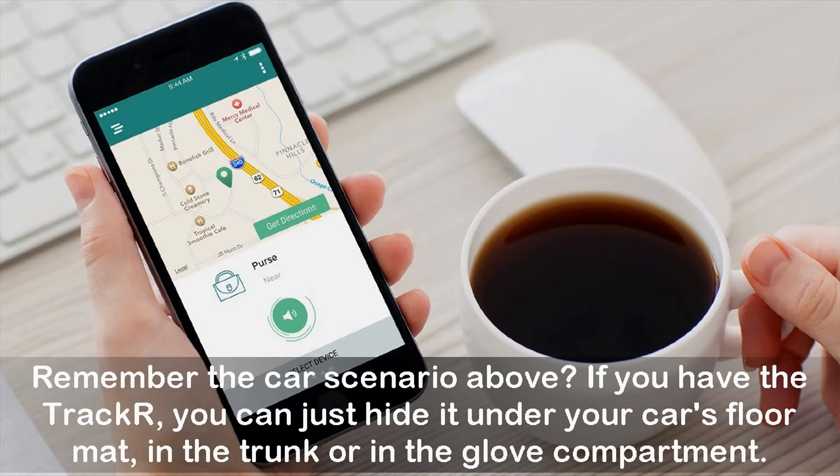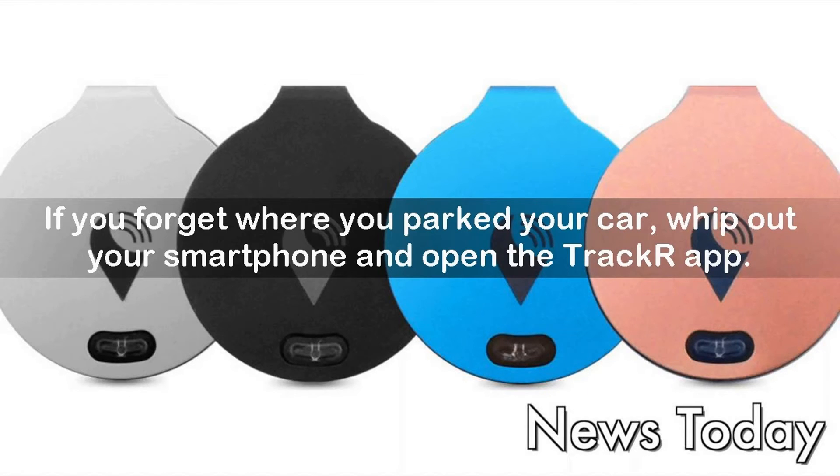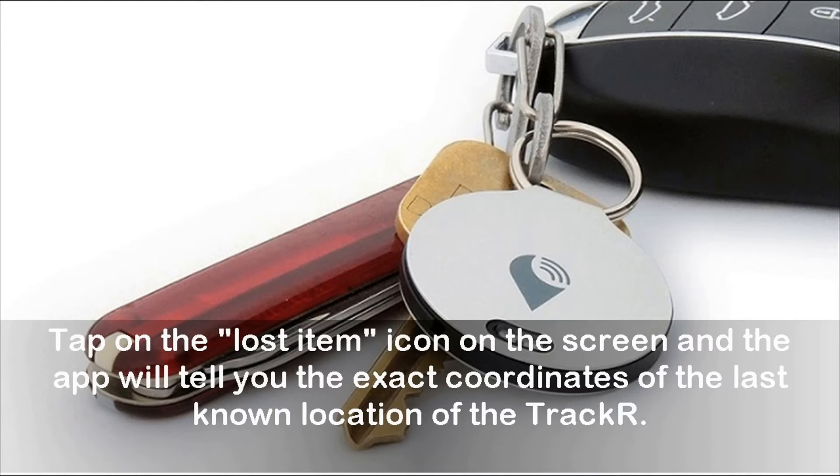Remember the car scenario? If you have the TrackR, you can just hide it under your car's floor mat, in the trunk or in the glove compartment — somewhere it won't be found if your car gets stolen. If you forget where you parked your car, whip out your smartphone and open the TrackR app. Tap on the lost item icon on the screen and the app will tell you the exact coordinates of the last known location of the TrackR.